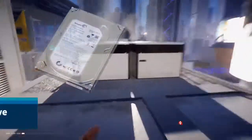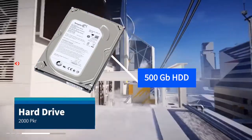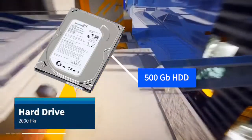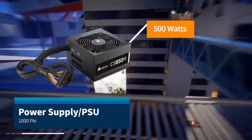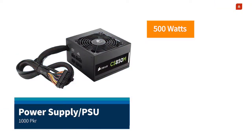For the hard drive, we will use a 500GB drive, which you can get in good quality in the market — and this is enough storage. For the PSU, we will use a 500W unit, which is available for around 1,000.